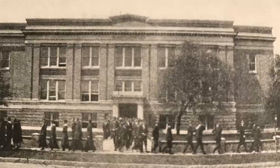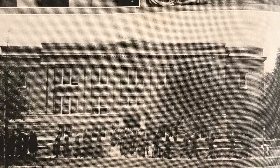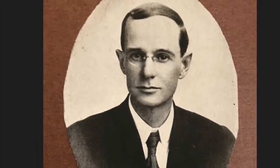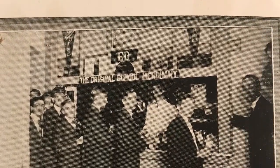The bottom floor was located halfway underground and called the basement. These students are currently in a fire drill. The yearbook is dedicated to Principal E.L. Robinson. And in the basement was located the main store of Ed, the original school merchant.